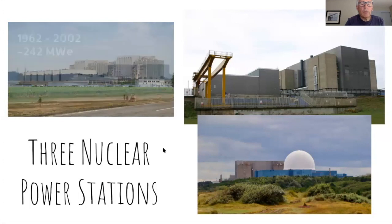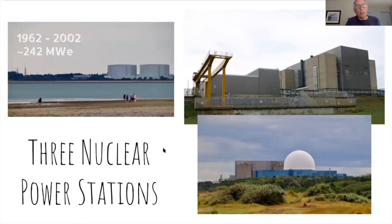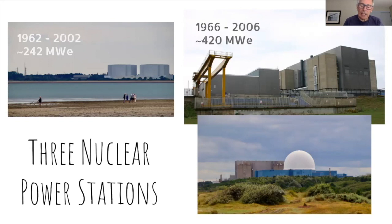In the top corner there's Bradwell. This is what it looks like now. You may wonder why the reactor buildings and other buildings are there — we're going to talk about that in a minute. Moving along to 1966, another 40 years, there's Sizewell, what is now called Sizewell A, and underneath is Sizewell B.